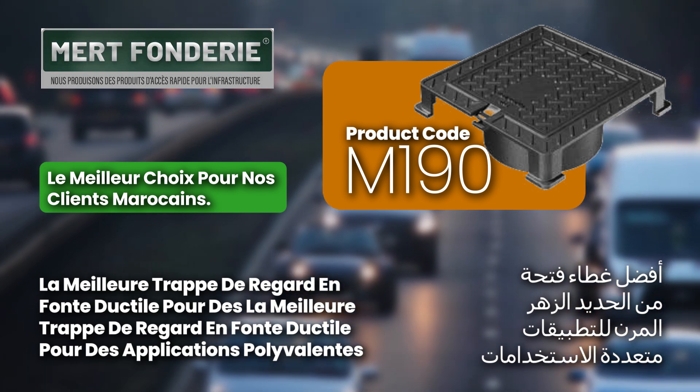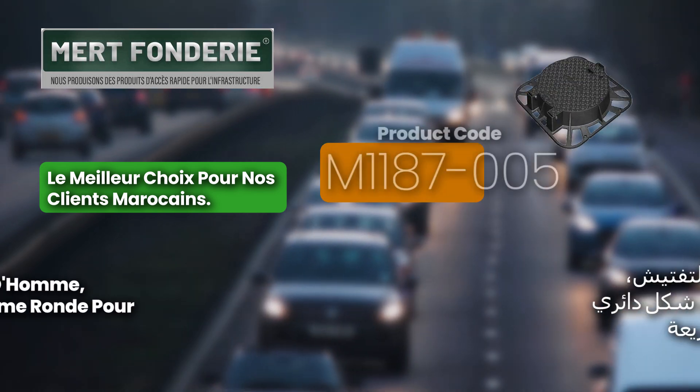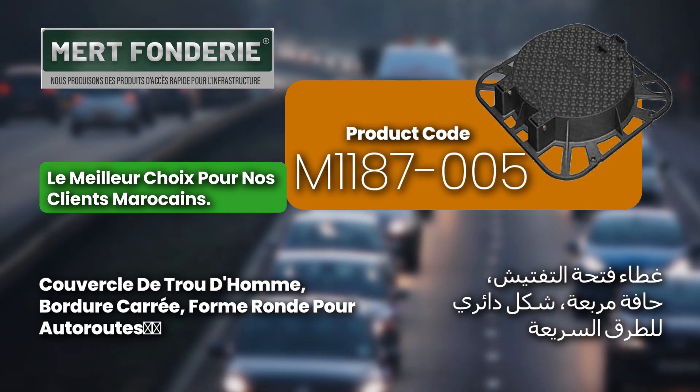Our ductile iron manhole covers, like product code M190, are versatile for urban applications, designed for strength and adaptability.